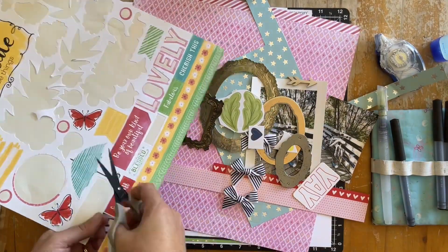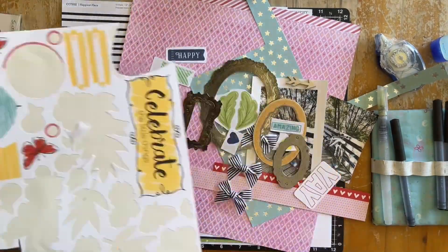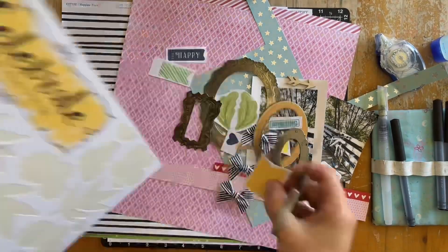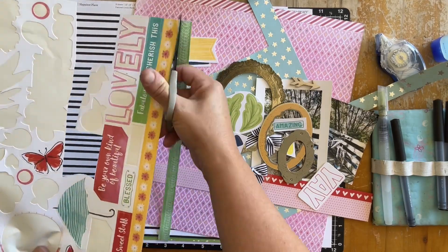So I go through quite a few different collections — instead of just using anything, I took it to mean use everything. I've got some Yesterday and Today, some Aurora, some Blue Skies, Happiest Place, and Stitched Together, as well as quite a few other bits and pieces that I pull in to create this layout.